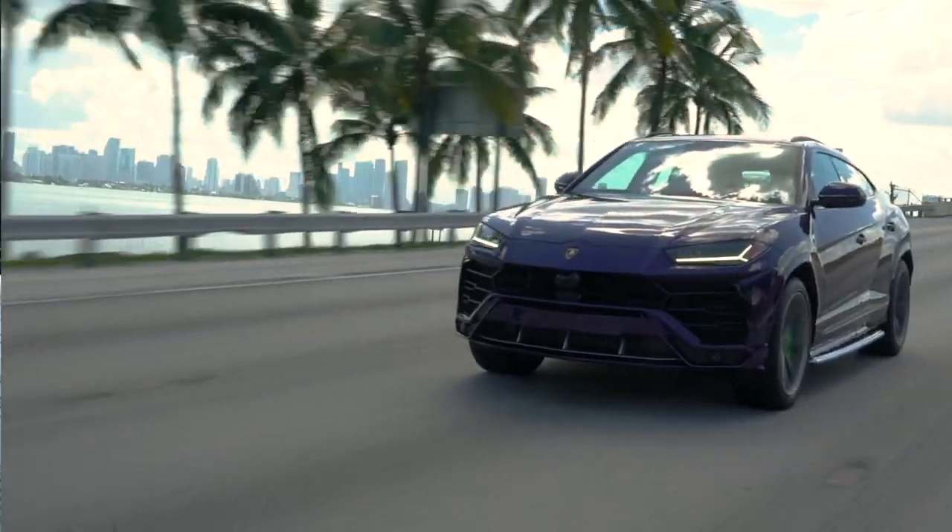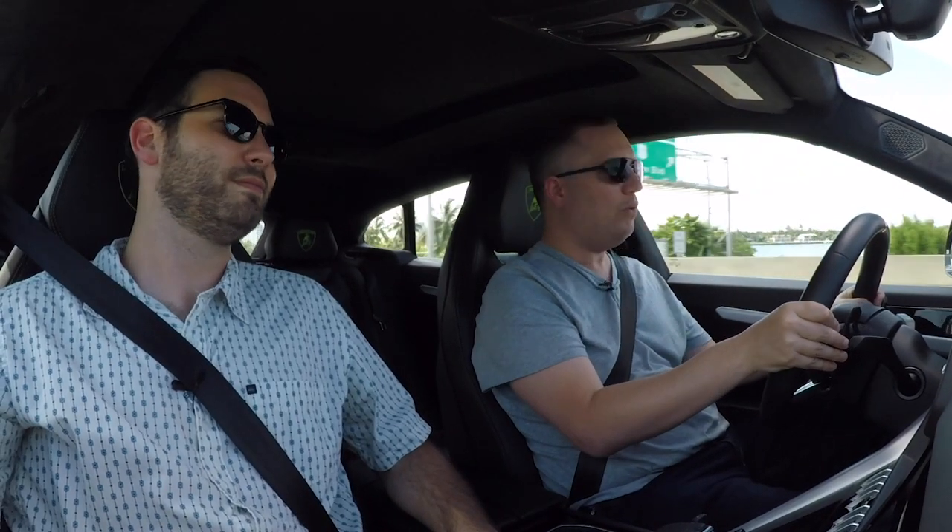Three, two, one — whoa! It does have a pretty lot of pull.